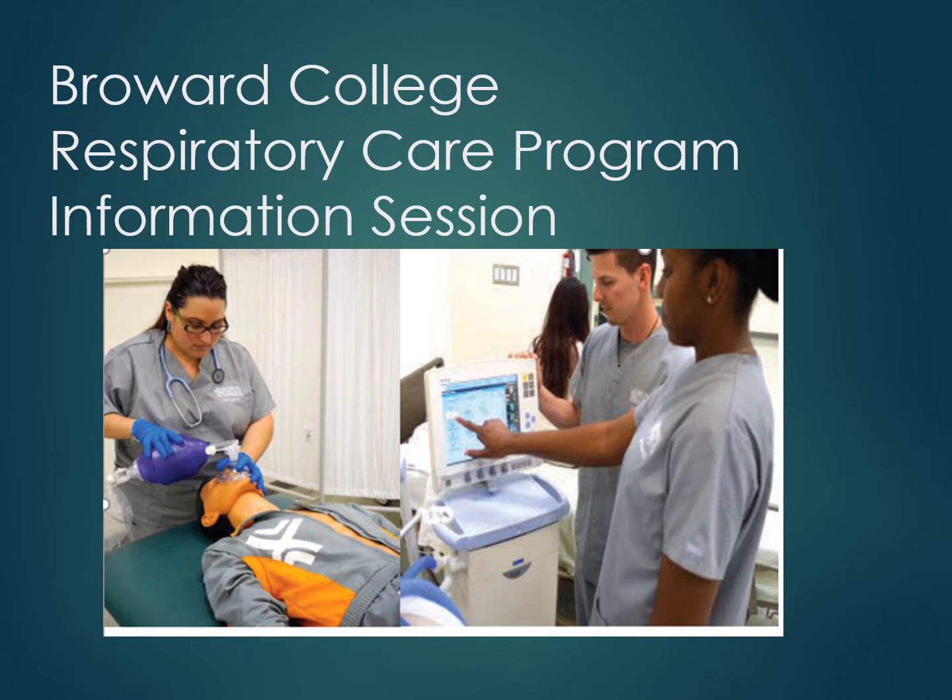This is a two-year Associate of Science program. You graduate with an AS degree in respiratory care. After graduation you take two exams and then you become a registered respiratory therapist.